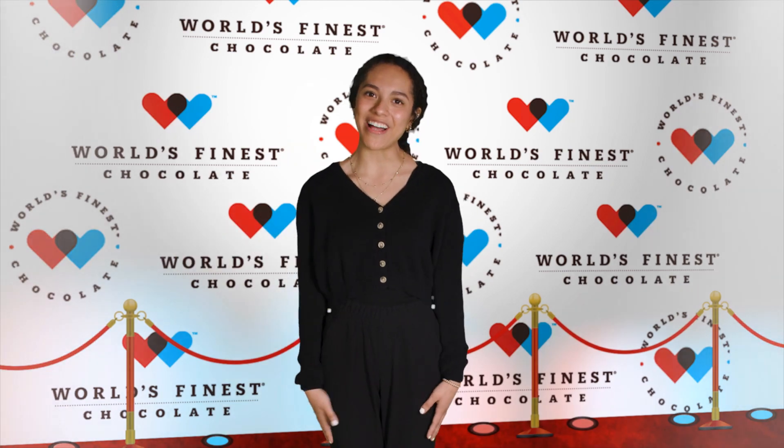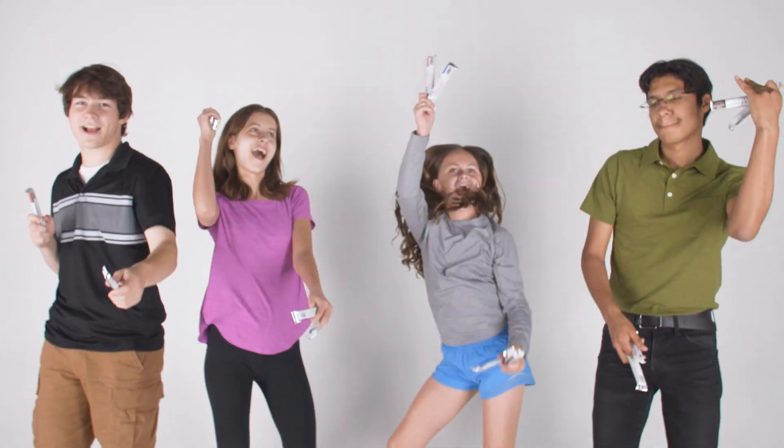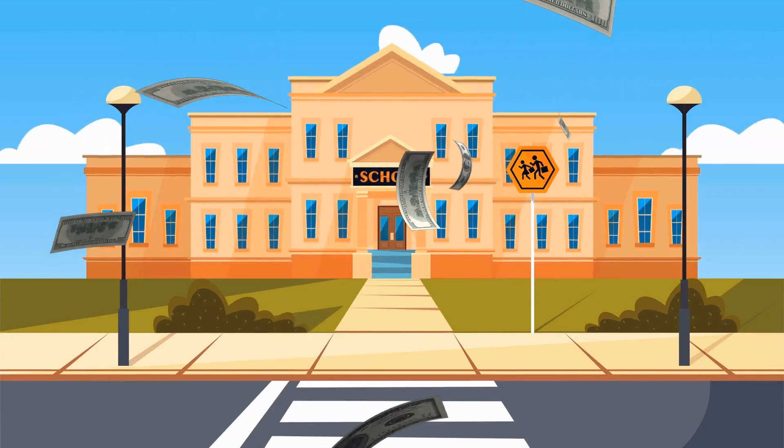Hi, I'm Melanie. Why is World's Finest Chocolate sale different from other fundraisers? It's a great value. Everyone loves World's Finest Chocolate. The money we raise will make our school a better place for everyone. So let's get started.